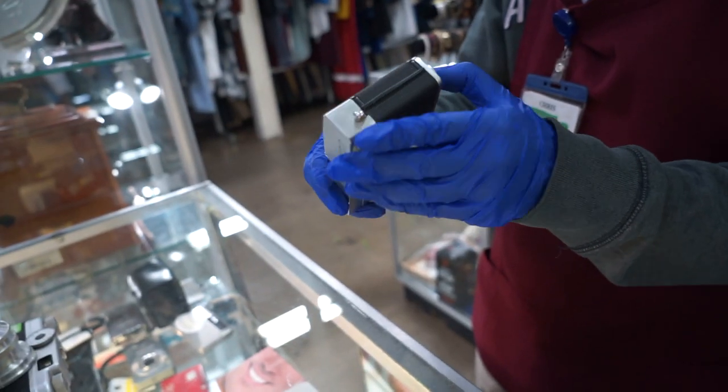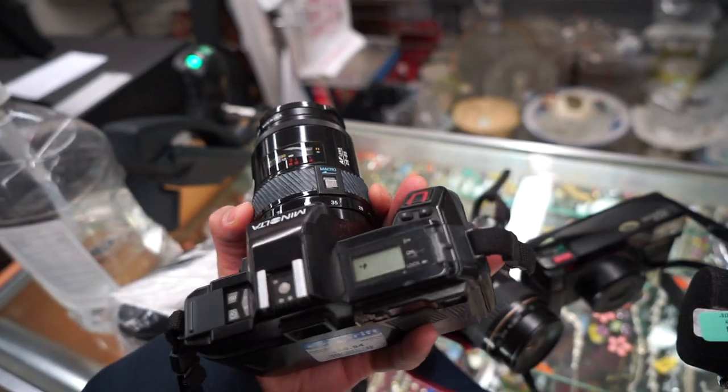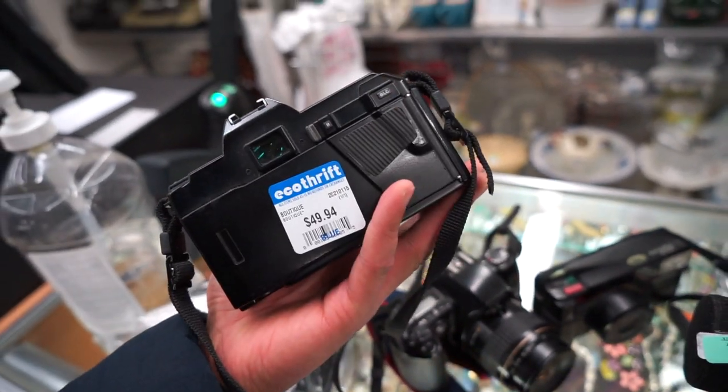Welcome back to another episode of film camera thrifting. Today's episode is going to be a little interesting. In the last month or so I've had a ton of failed attempts at making thrift videos, so this is really just going to be a compilation of all of those failed attempts. At the very end you guys are going to see a thrift haul — all the stuff I picked up in January and February. We did find a ton of crazy items, let's go.